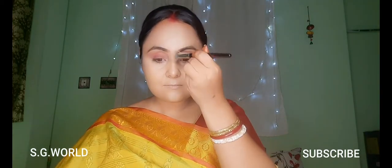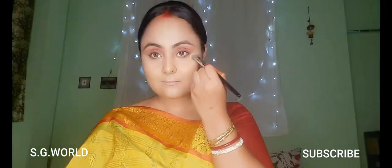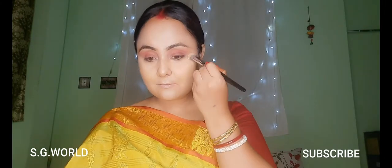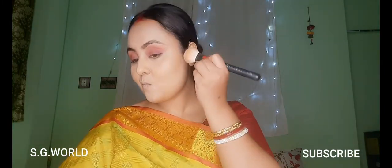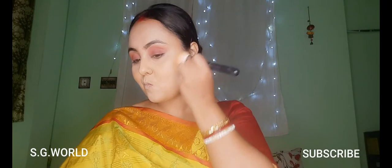Today I am not going to use any cream contour. I am using a subtle contour palette from Wet and Wild. Using the banana shade on my under eye area to highlight, and the contour shade for contouring my face. This is a very nice palette in the shade Caramel.